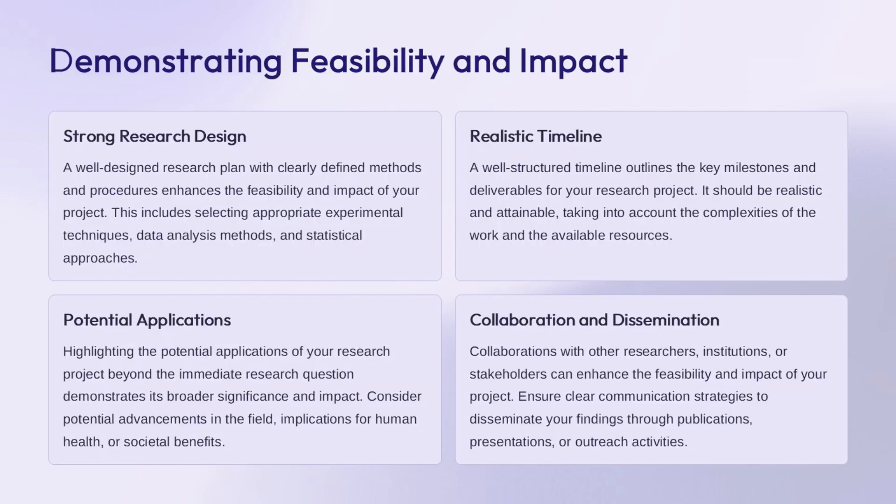A well-designed research plan is crucial to enhance the feasibility and impact of the project. This includes selecting appropriate experimental techniques, data analysis methods, and statistical approaches. Developing a realistic timeline that outlines key milestones and deliverables is important, taking into account the complexities of the work and available resources. Highlighting the potential applications beyond the immediate research question demonstrates broader significance. Collaborations with other researchers, institutions, or stakeholders can enhance feasibility and impact. Clear communication strategies to disseminate findings through publications, presentations, or outreach activities are also essential.